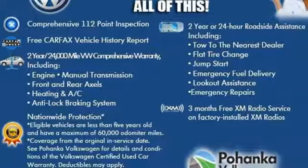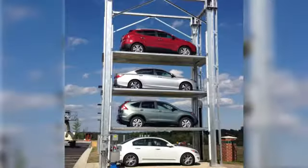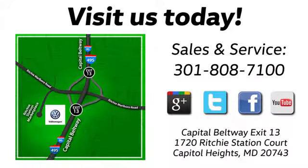Add this Jetta to your life today. Visit Bohanka Volkswagen today. Find us by the car tower, conveniently located on the Capitol Beltway at exit 13, 1720 Ritchie Station Court in Capitol Heights, Maryland.